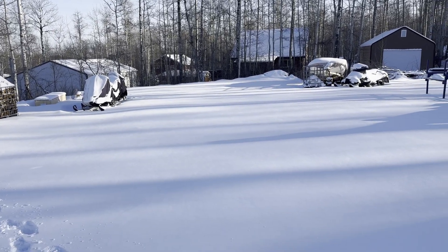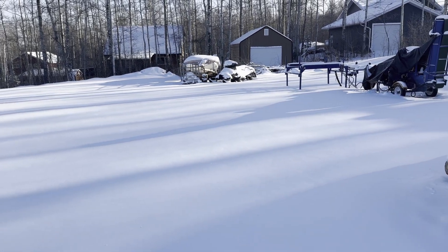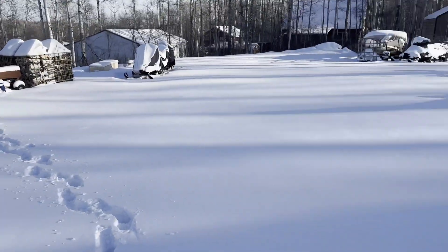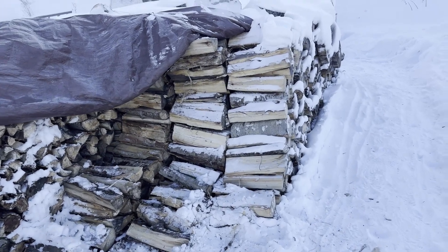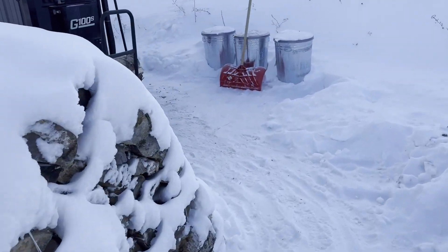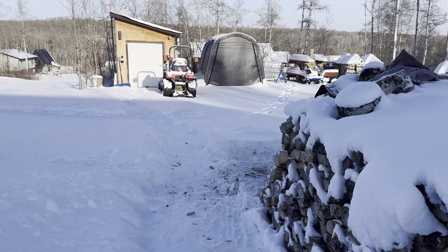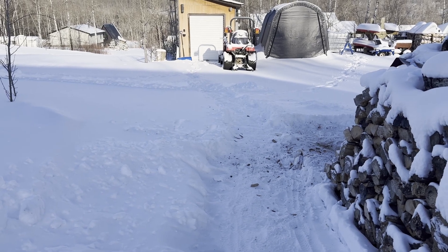It's minus 33 degrees Celsius, and with the wind chill it's about minus 45 Celsius. We got a bit of snow, which is good. We're at the cabin using our firewood. It's too cold — don't want to risk starting the tractor to do any snow removal just yet. In a few days it's supposed to warm up a little bit, so we'll wait till then.